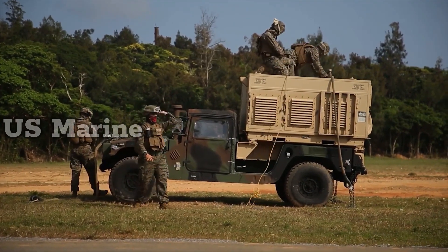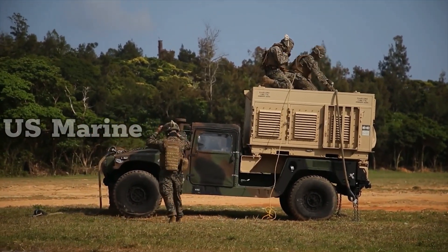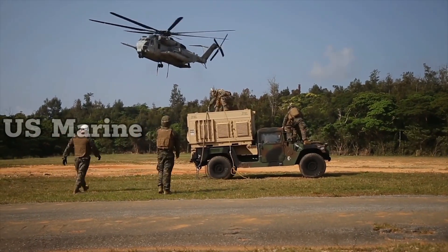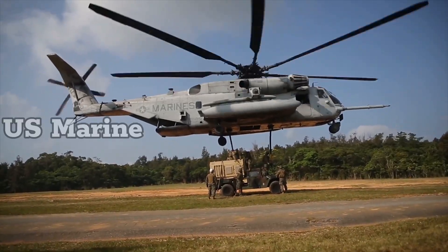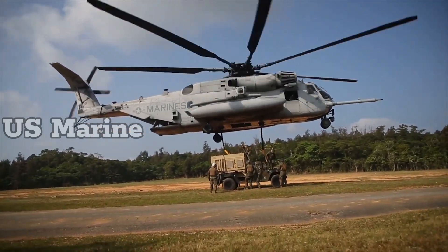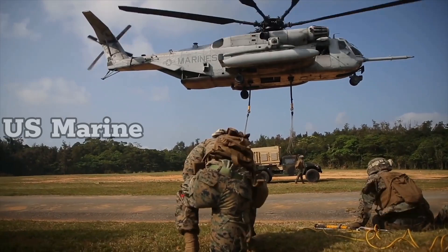The three-engine CH-53E Super Stallion is a much more powerful aircraft than the original Sikorsky S-65 twin-engine CH-53AC Stallion. The CH-53E also added a larger main rotor system with a seventh blade.